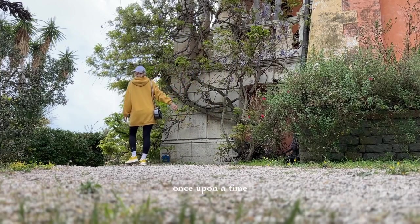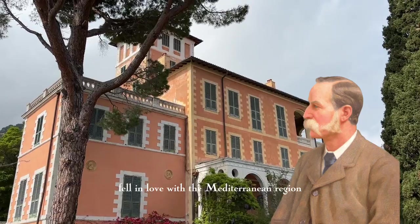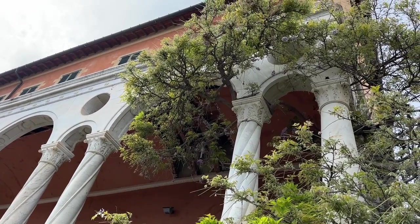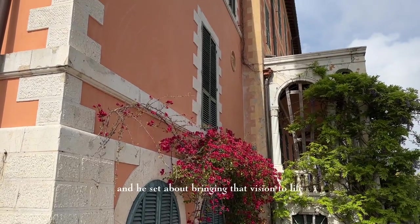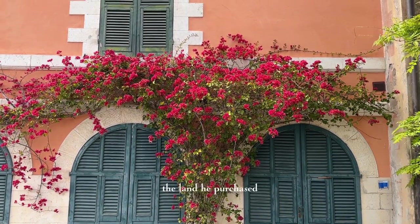Once upon a time in the early 18th century, a wealthy Englishman named Sir Thomas Hanbury fell in love with the Mediterranean region and decided to make it his home. He had a vision of creating a beautiful botanical garden that would showcase the diverse flora of the region, and he set about bringing that vision to life.